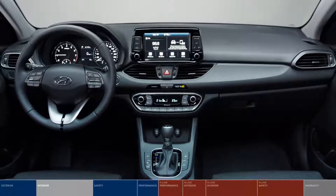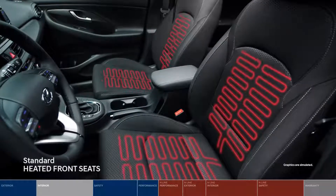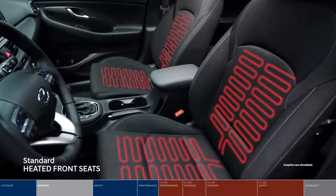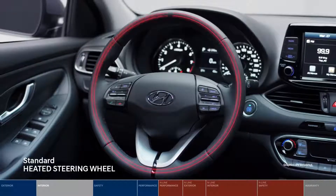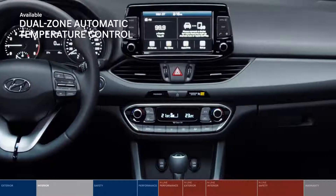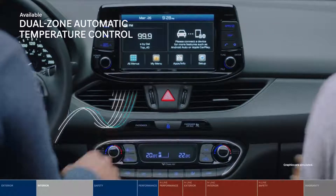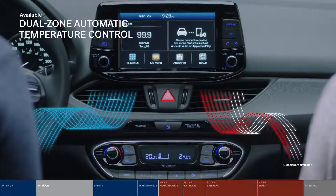Inside, the impressive interior space has been designed to please the eye. Warm up to chilly Canadian winters with the standard heated front seats and steering wheel. And with the dual-zone automatic climate control, both you and your front passenger can ride in the comfort of your choice, each enjoying your own temperature for the journey.